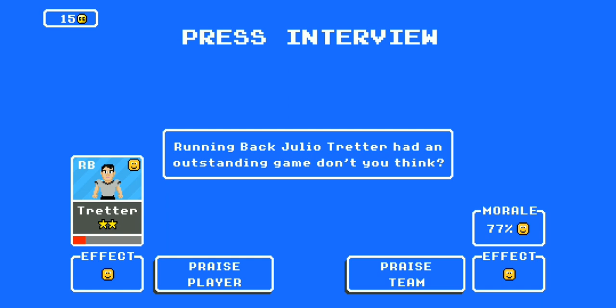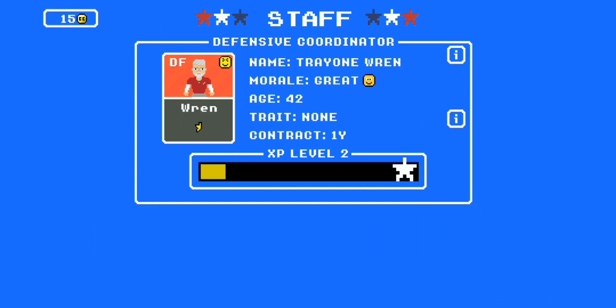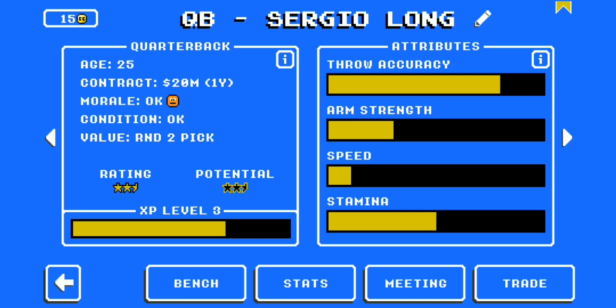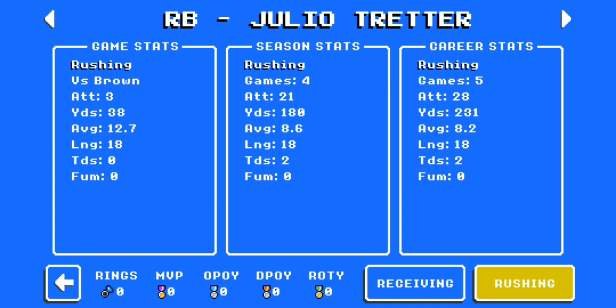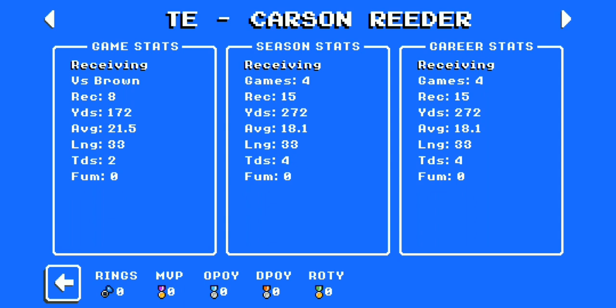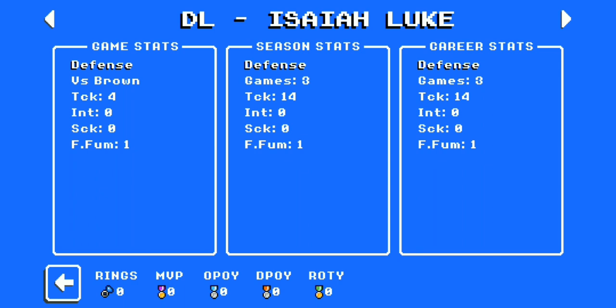Julio Treader had an outstanding game — not used much, but effective. Sergio Long was on point, going 29 of 36 for 380 yards and seven touchdowns — a big-time game. Julio Treader had three rushes for 38 yards, 12 yards a carry. Carson Reader the tight end — eight catches for 172 yards, two touchdowns. Beast mode. Kailin Goff had nine catches for 122 yards and two touchdowns. Lonnie Ponder had a decent game.